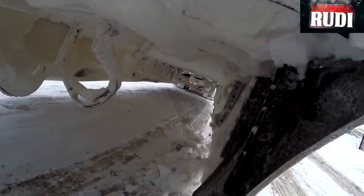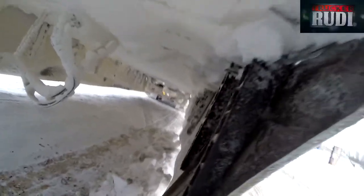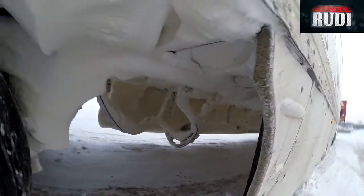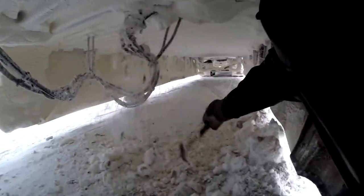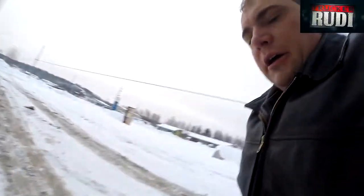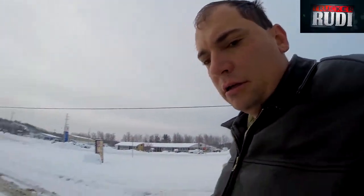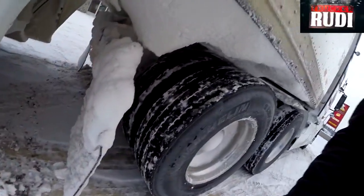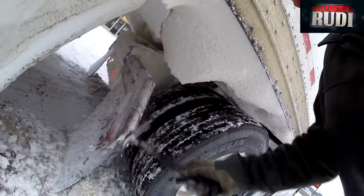Oh man, look at all that snow coming out of there. That's a bunch of snow in there. Everything is white. I'm going to knock these lines here, get the snow off of there, that way the lines don't drag on the ground.